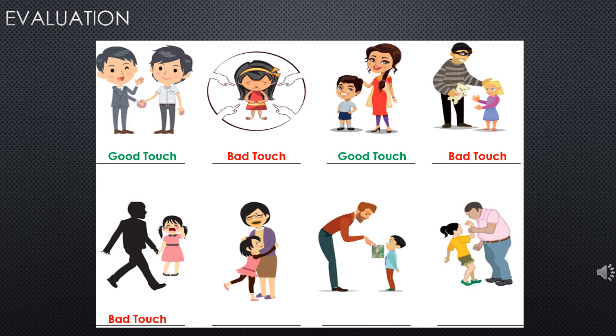Fifth picture: a girl who is crying and a man trying to take her away — that is a bad touch. Sixth: a mother hugging the child — good touch. Seventh: a teacher or father shouting at the boy — bad touch. Eighth: a man trying to snatch the girl — bad touch.